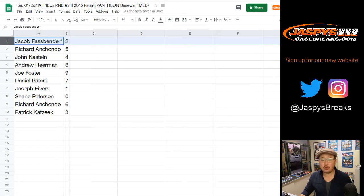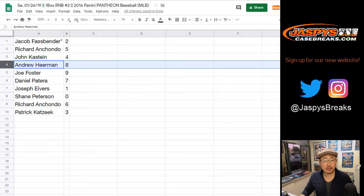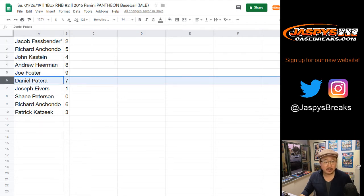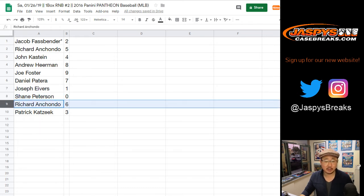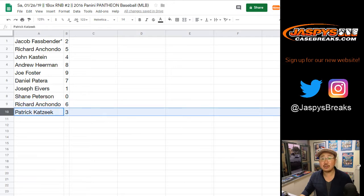All right, so Jacob you have two, Richard with five, John with four, Andrew with eight, Joe Foster with nine, Daniel Patero with seven, Joe Ivers with one. Shane, you got zero. Any and all redemptions, including one-of-one redemptions — Richard with six, Patrick with three.